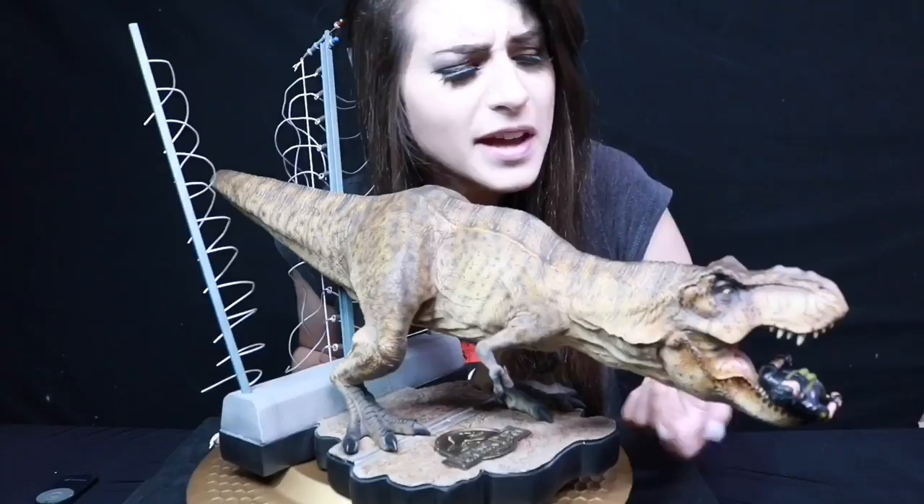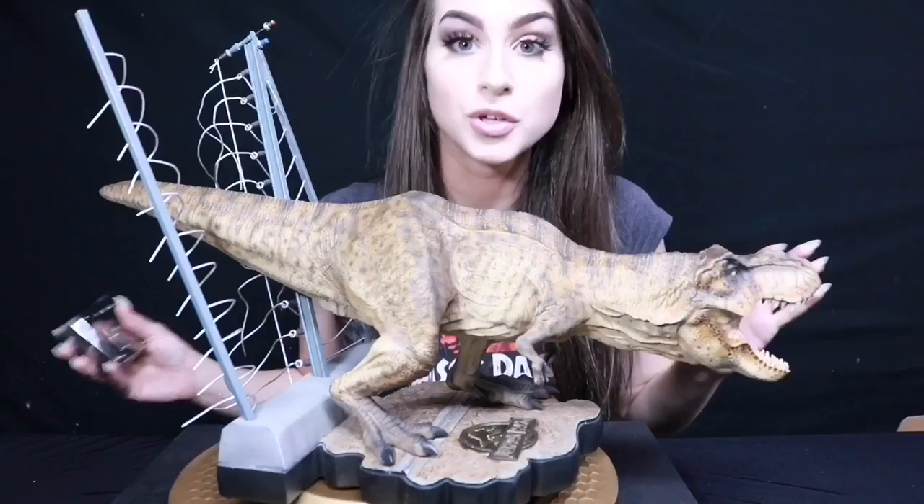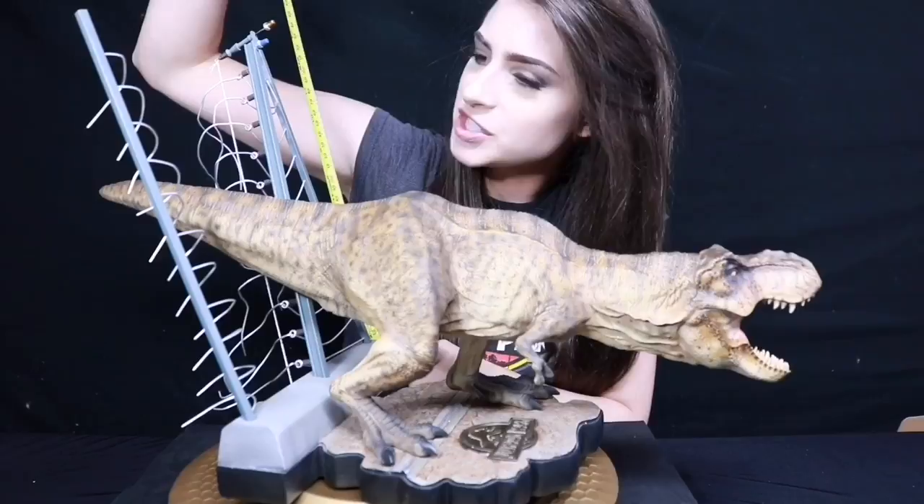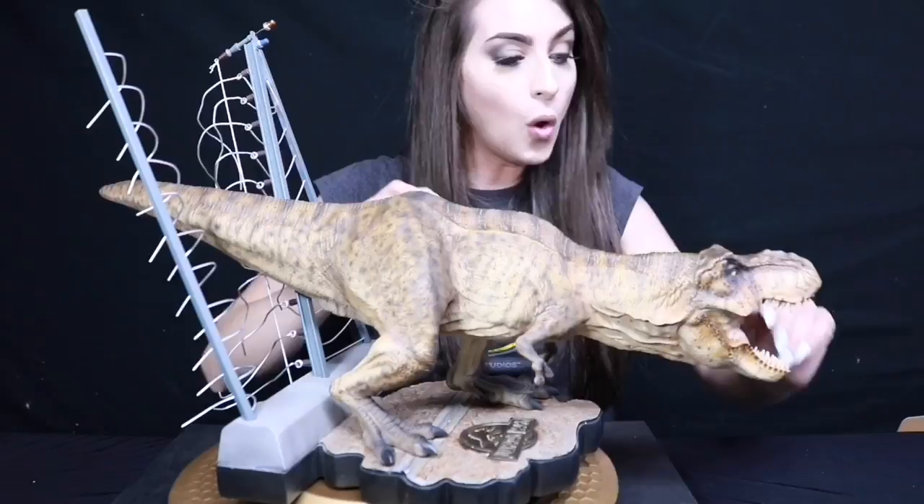So in case you're wondering if you have room for her at your house, let me give you some dimensions. When she's all set up, she's a good 15 inches high. She herself with her stand is about 9 inches high. The whole thing is about 23 to 24 inches long, and she is approximately 11 inches wide with the fence.